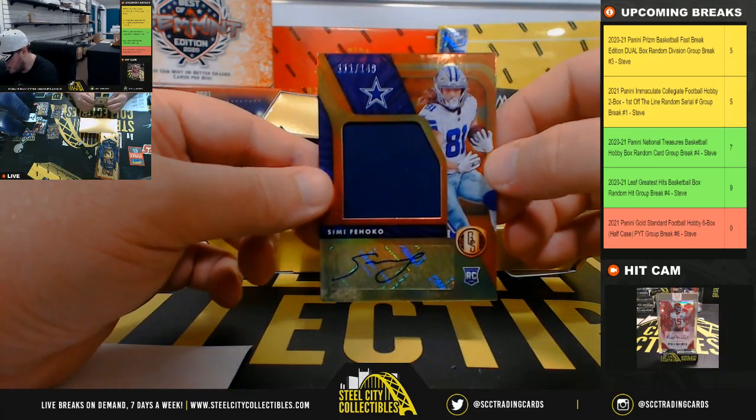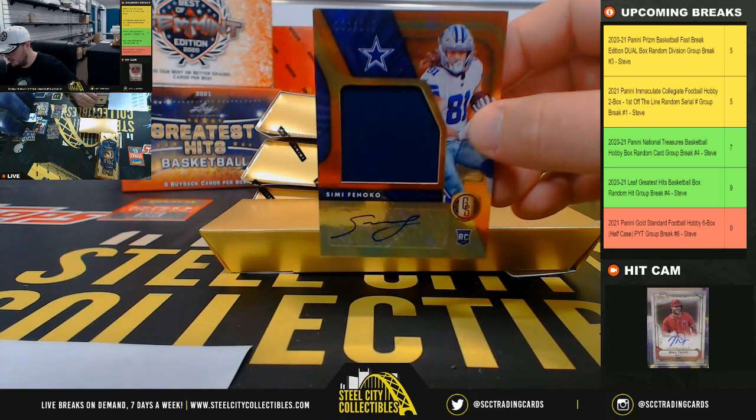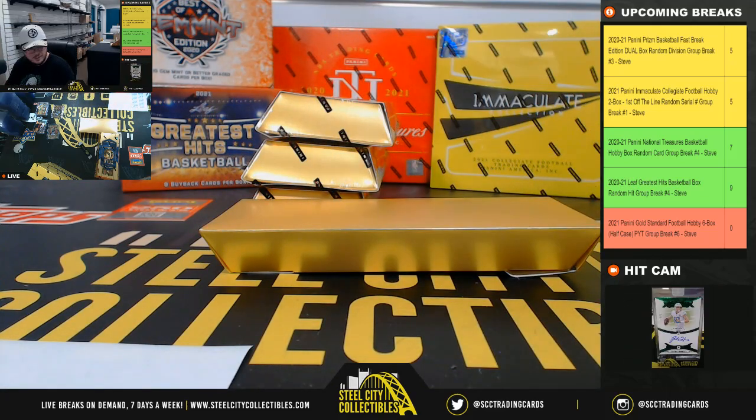Rookie Jersey Auto, 111 of 149, Simi Fajoko. That's the Dallas Cowboys again, going to Michael.